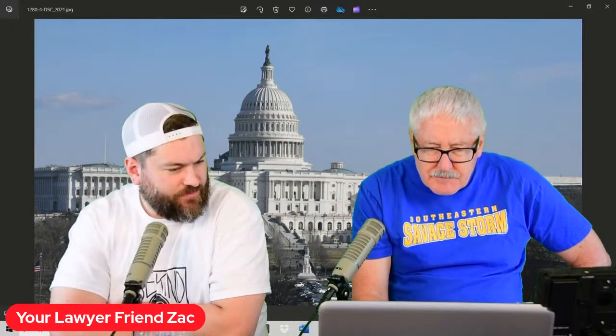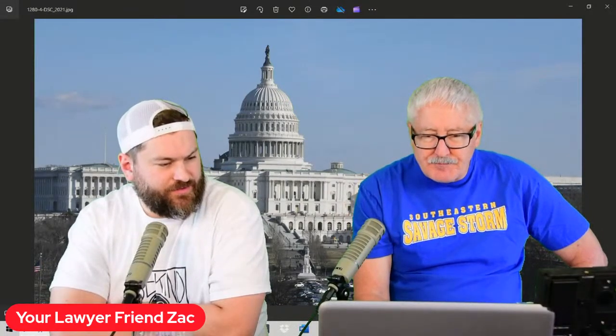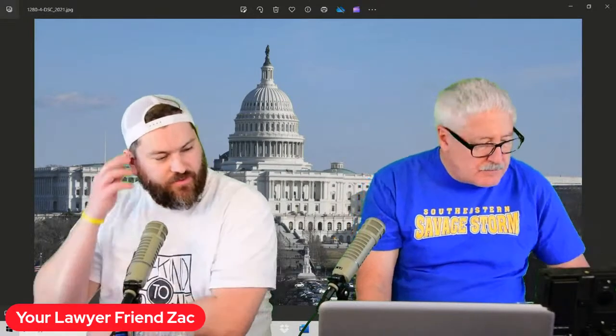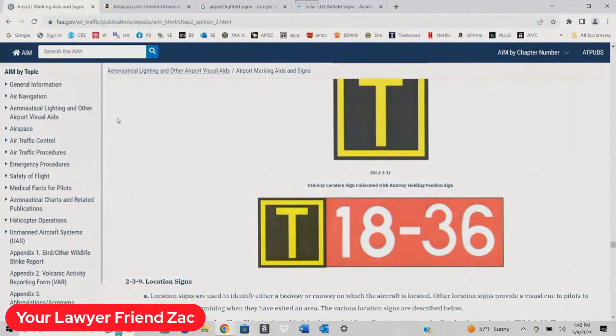Here's a taxiway intersection sign. You'll see this both hung on a sign and painted on the runway. If it has a border around it — in this case a yellow border — that border indicates where you are. So if you see a sign that says T 18-36, the box around T means your airplane is sitting on taxiway Tango, at the intersection of Tango and runway 18-36. That sign would be accompanied with a double-solid, double-dashed runway hold-short line.